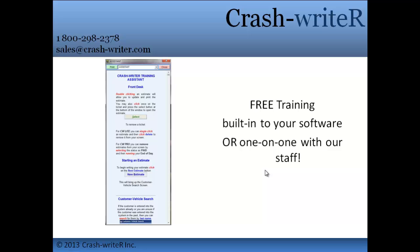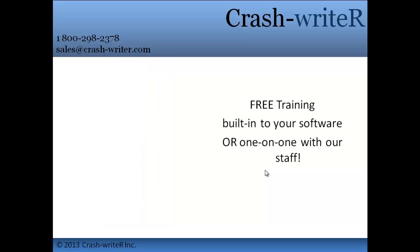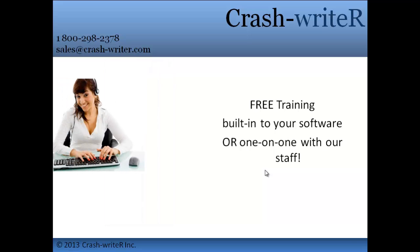Looking for one-on-one training? If you can point a mouse, our staff can teach you our user-friendly guide. With unlimited free training and support, we can guide you through your very first estimate and answer your questions on your hundredth. Additionally, you get access to 24-7 on-screen help and video training, built right into the system.